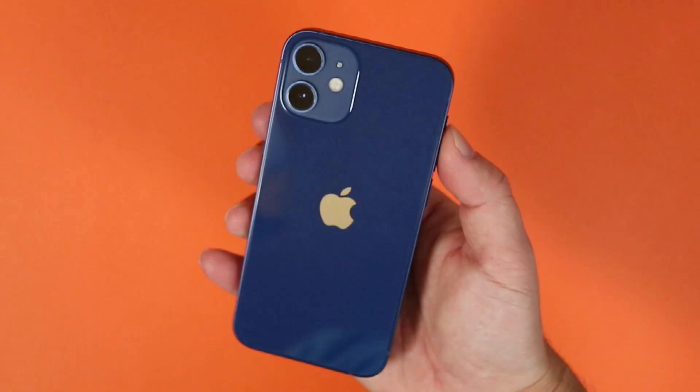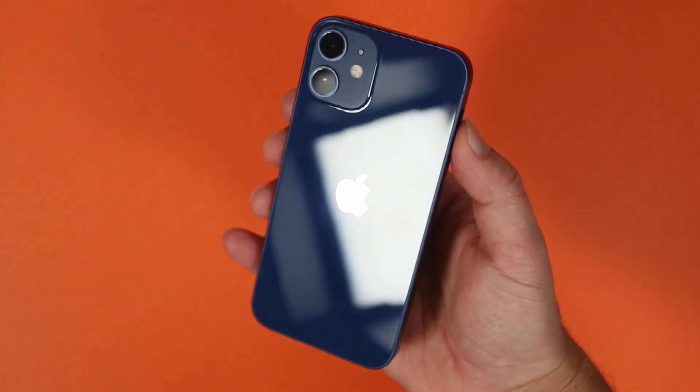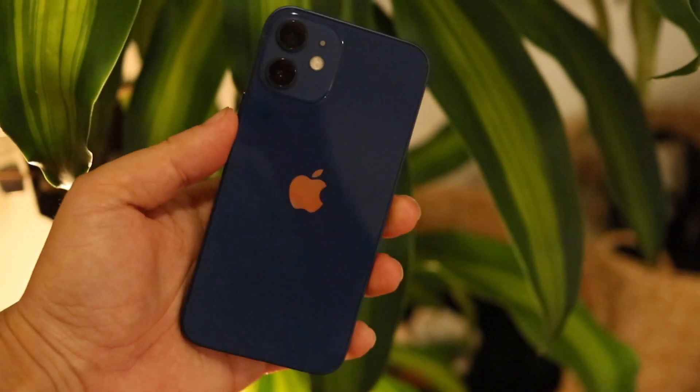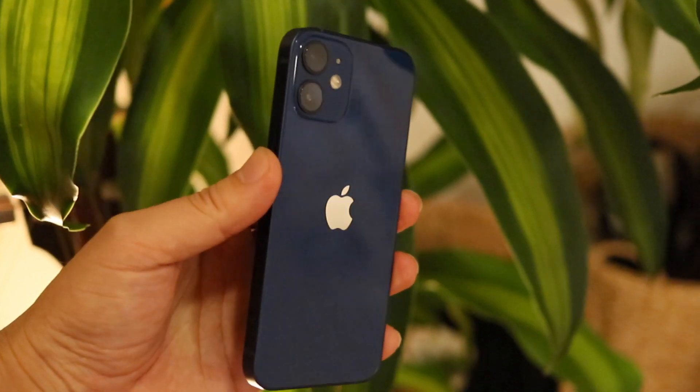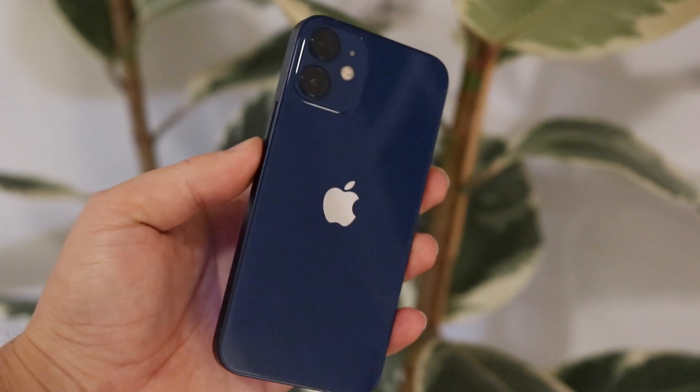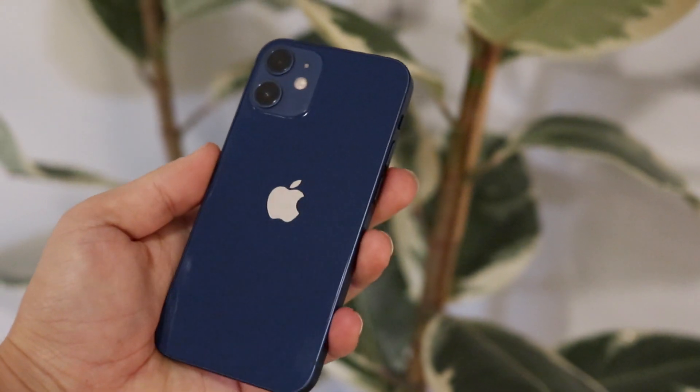iPhone 12 mini — to me this is the most interesting iPhone 12 among all the others. This is literally a miniature version of the iPhone 12, with basically the same specs: A14 Bionic, OLED display, 5G. It's basically the same but small. I already made a video about the iPhone 12, so I'm not going to get into details — just the stuff I care about and probably you care about.